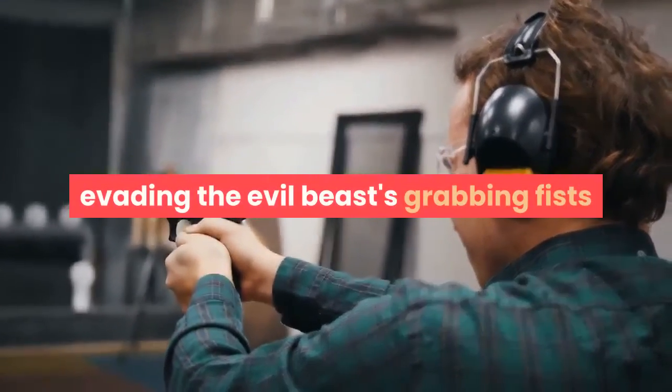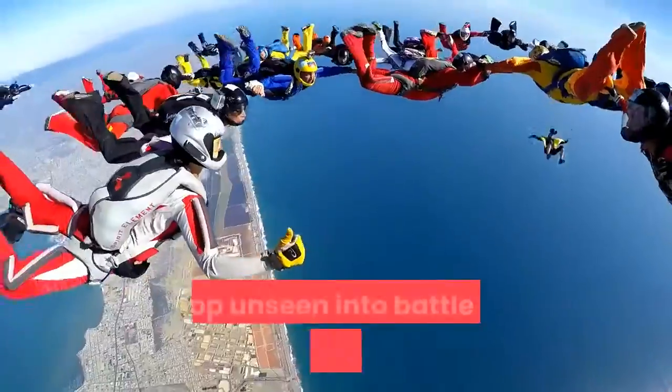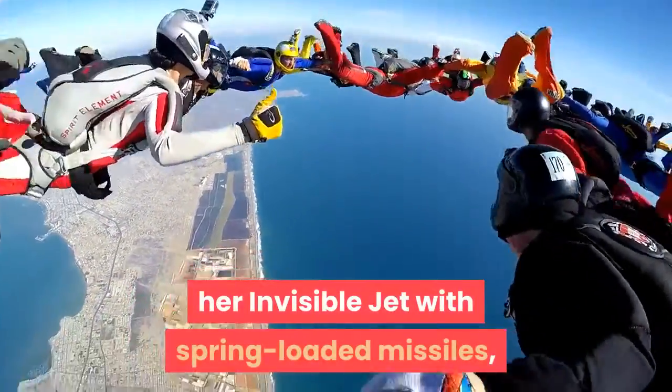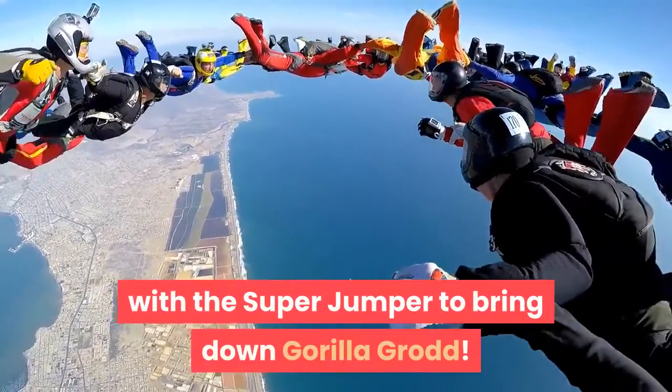Counter-attack with the Flash, evading the evil beast's grabbing fists, and Captain Cold and his devastating ice shooter. Swoop unseen into battle with Wonder Woman in her Invisible Jet with spring-loaded missiles, then send Batman leaping off the top of the mech with the super jumper to bring down Gorilla Grodd.